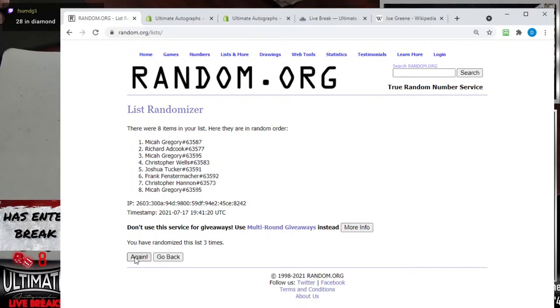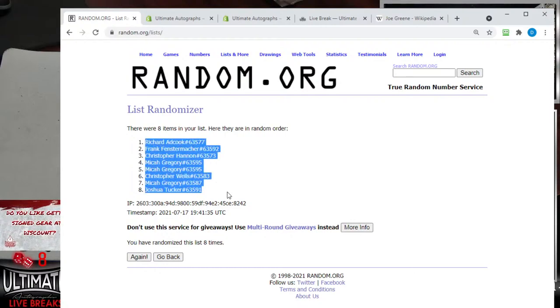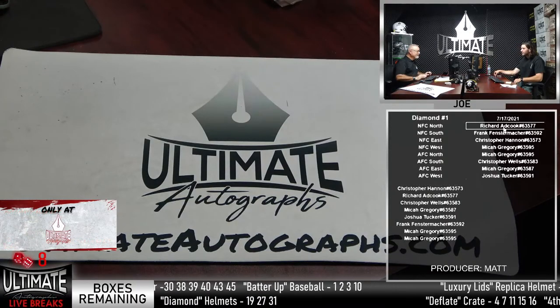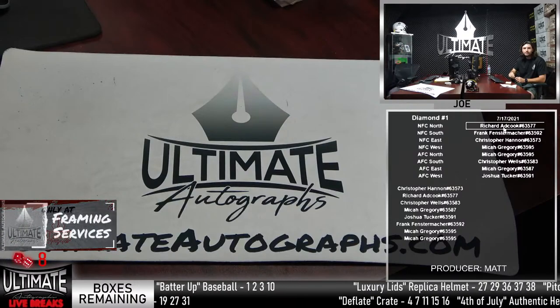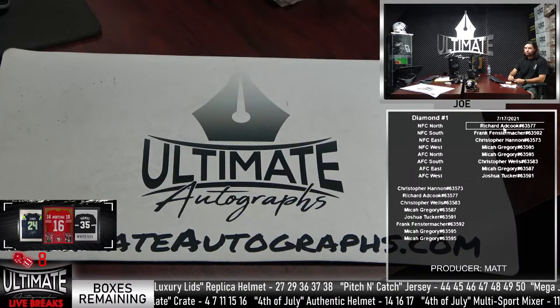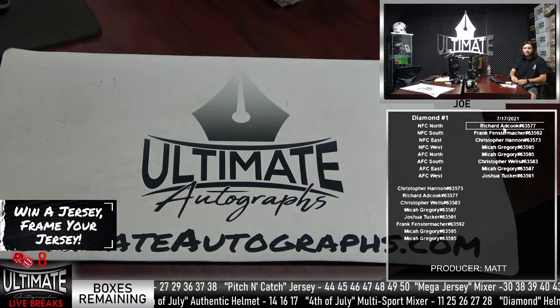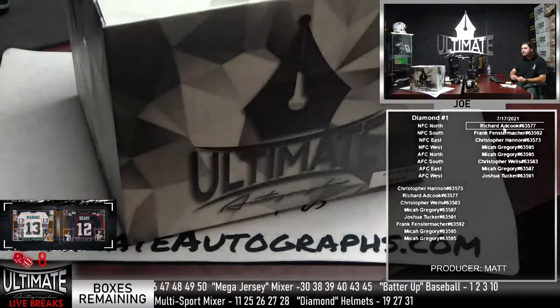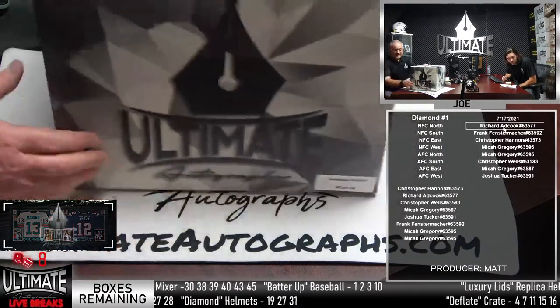Eight times we're going to randomize this list and then we will open box 28. I think that's Micah Gregory with the box number. I appreciate you bearing with us for the hockey talk. How many are in that Diamond Series? There are 60 boxes, so we still have a ton to go. We still have a lot of headliners — we pulled Peyton Manning, Zeke Elliott, JJ Watt, Jerry Rice, and Gronkowski. We saw Brady too.